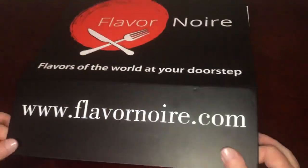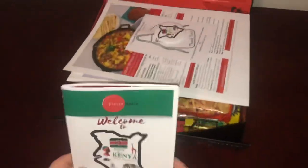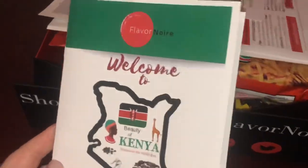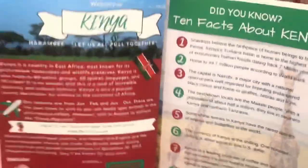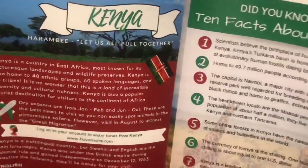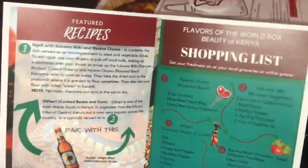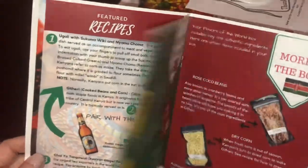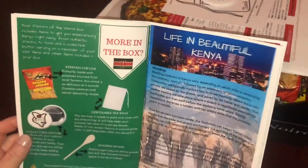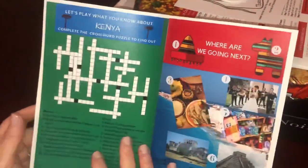Welcome to Kenya! They include a booklet every month with information about the featured location. It covers fun facts — 10 facts about Kenya — featured recipes, a shopping list, what's in the box, and also 'Life in Beautiful Kenya,' which highlights different destinations.